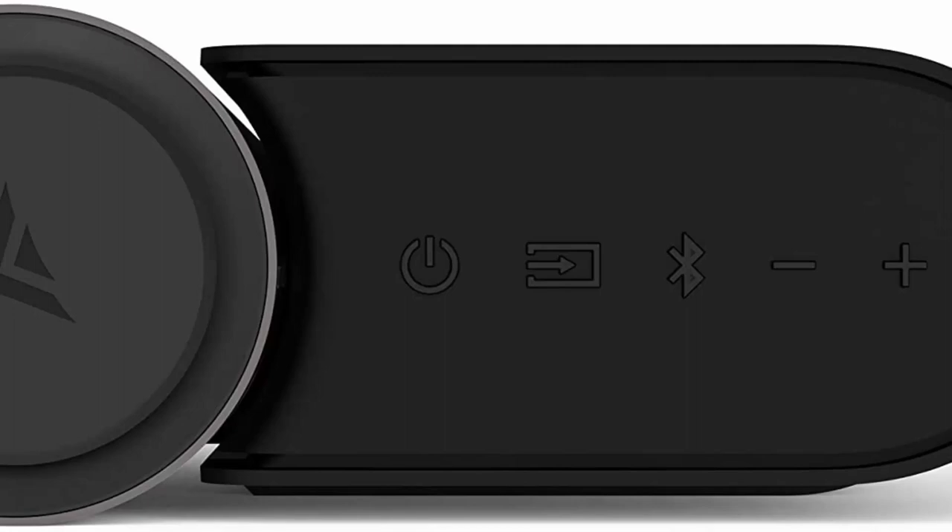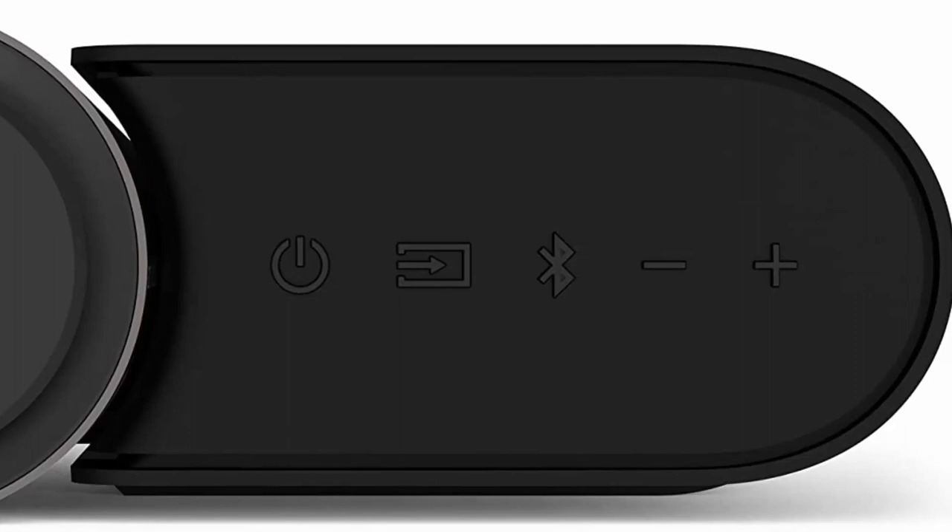Voice assistant input lets you use the voice-enabled device you're already accustomed to, sold separately, right through the soundbar, in addition to convenient Chromecast built-in and Bluetooth streaming.